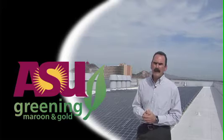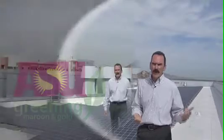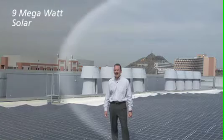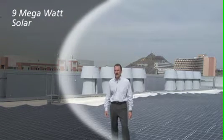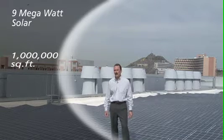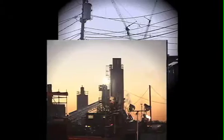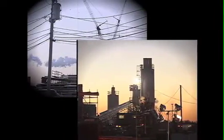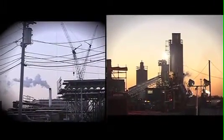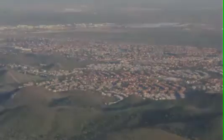ASU is also planning to be the leader in the world for college campuses in solar power. At ASU, over the next two years, the plan is to develop a 9 megawatt solar power generating system. This will cover over a million square feet and generate about 22% of the university's needs — equivalent to saving 15,000 tons of carbon per year, and enough to run literally a thousand homes.